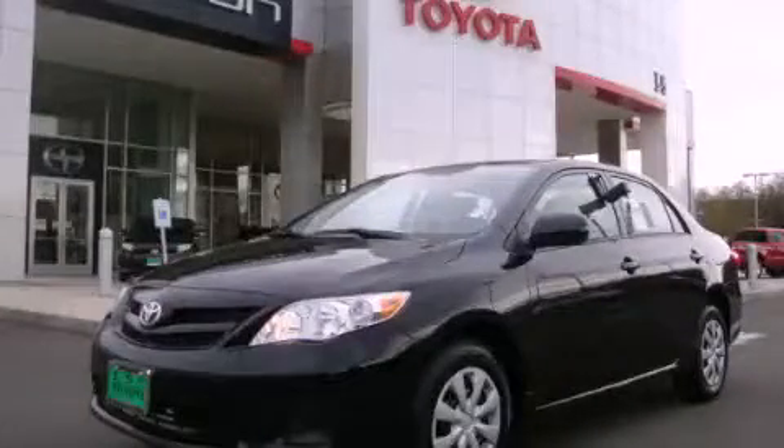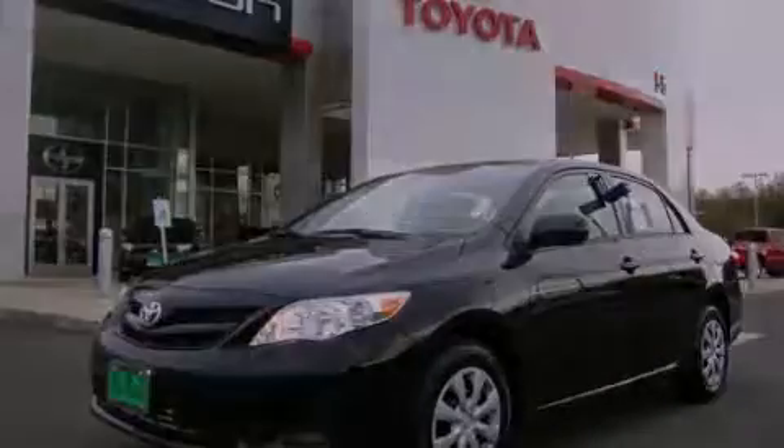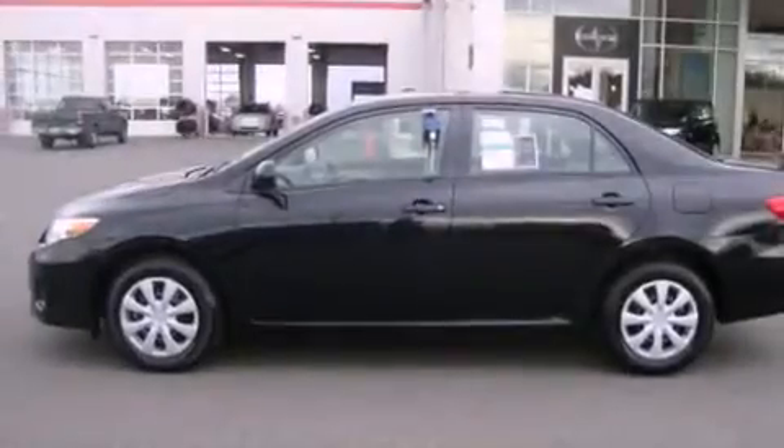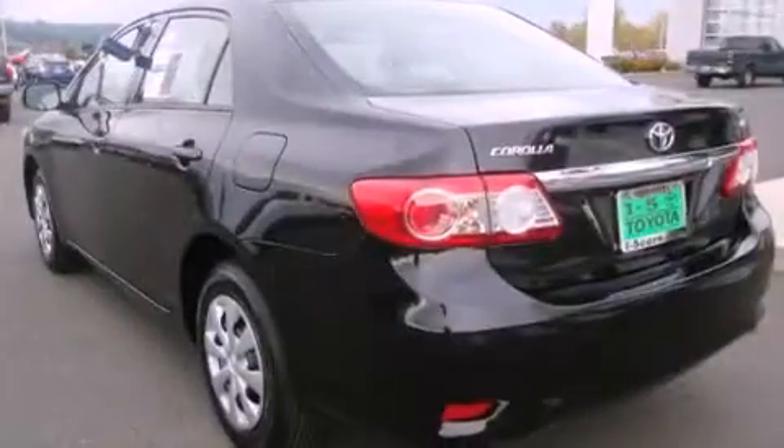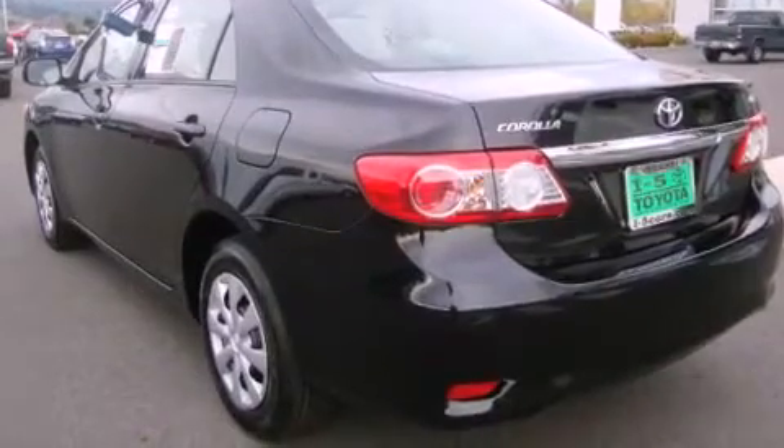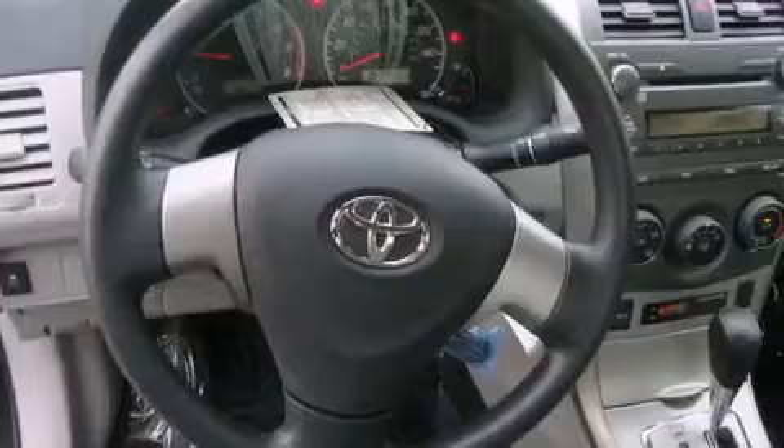This is a brand-new 2011 Toyota Corolla. It has a 1.8-liter four-cylinder engine and an automatic transmission. Its top features include a rear window defroster, a CD player, an anti-lock braking system, and cruise control.